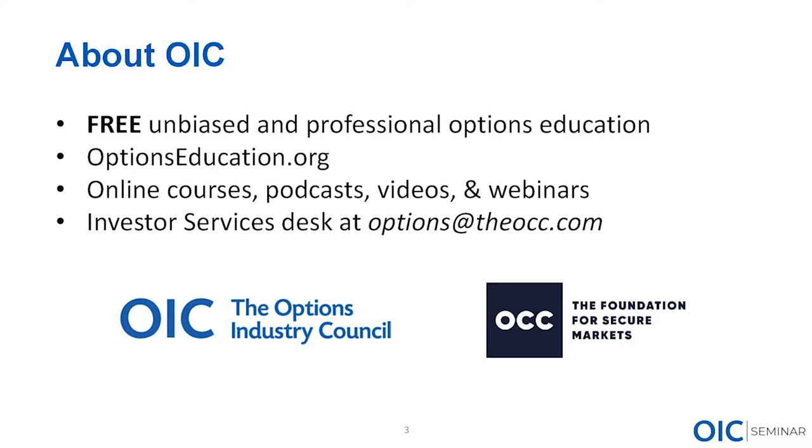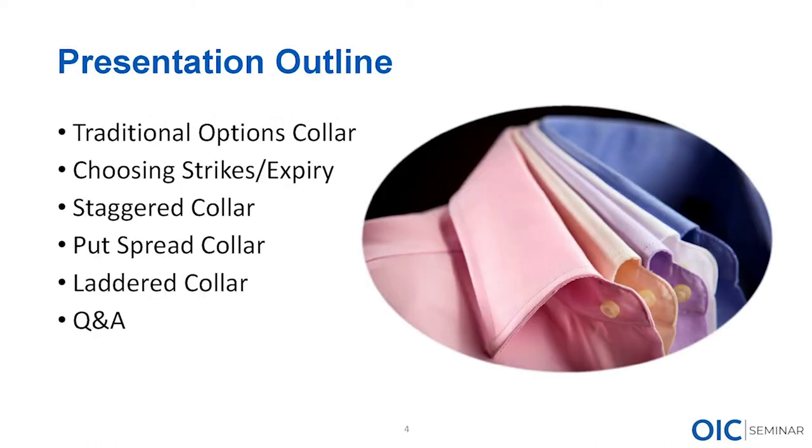OIC provides free and unbiased education, mainly through our website optionseducation.org — we've got online courses, podcasts, videos, live webinars twice a month, and quarterly live in-person sessions around the country. The pride and joy of the OIC is our investor services help desk. You can reach us at any time at options@theocc.com.